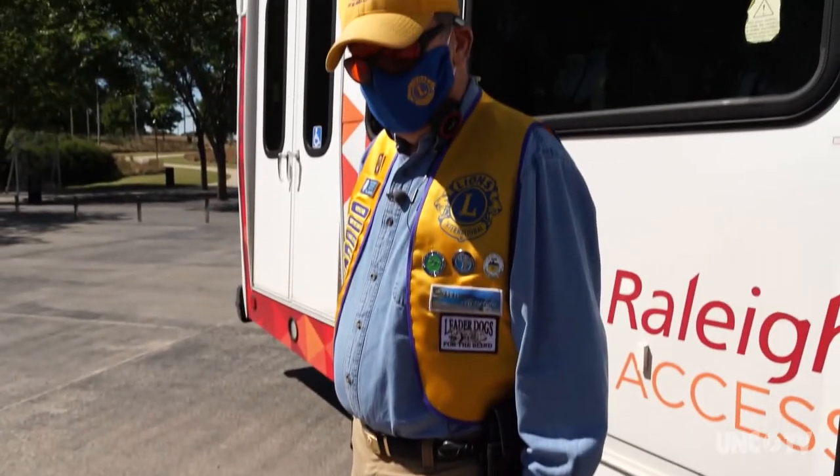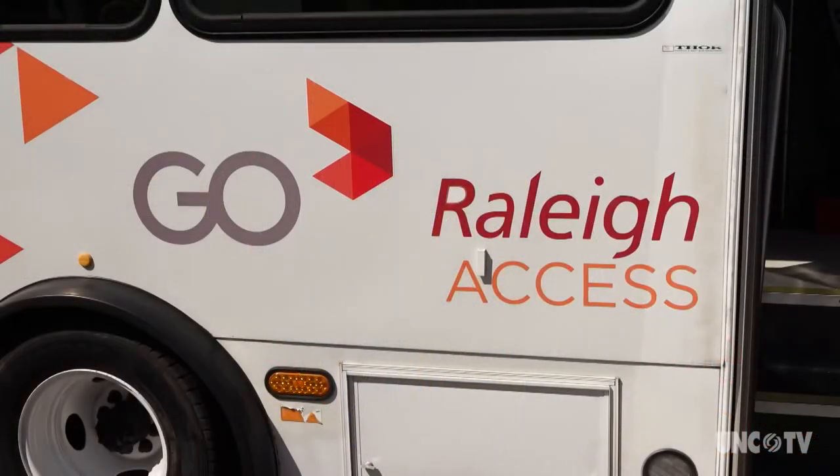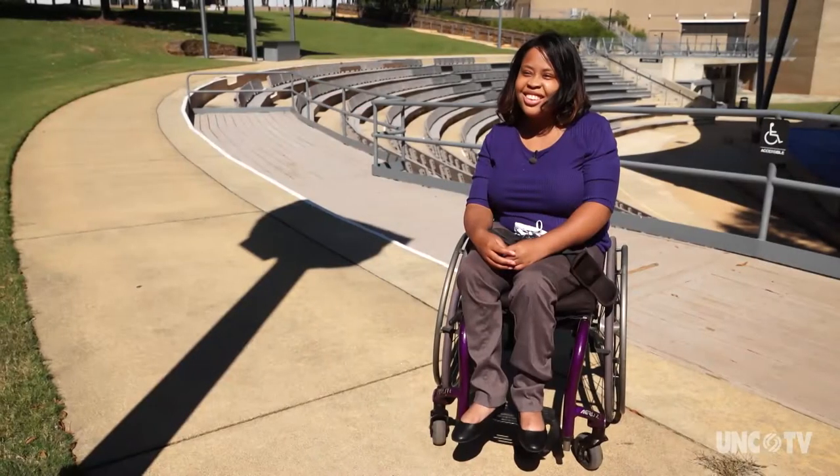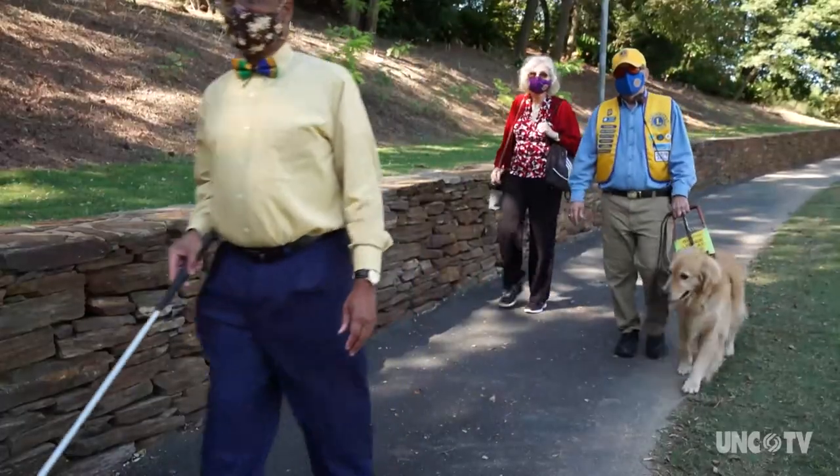This is Gibson and my neighbor Bill. They get around town using Go Raleigh Access. We're joined by Deja, Robert, and Bill's wife Dale.